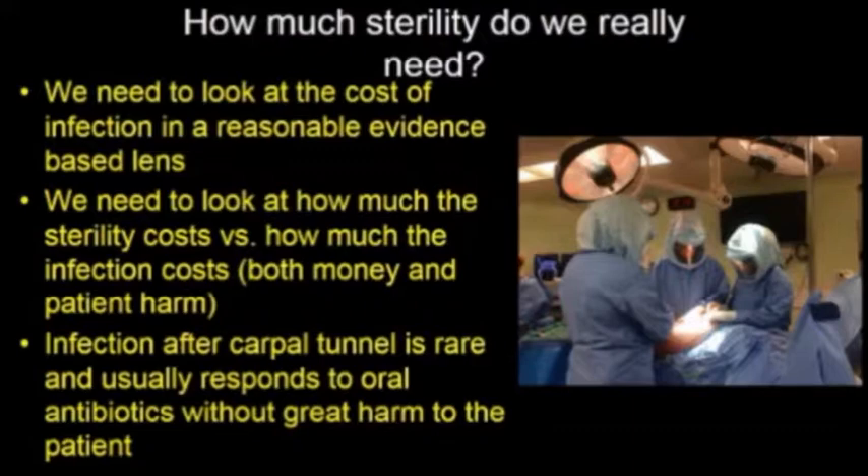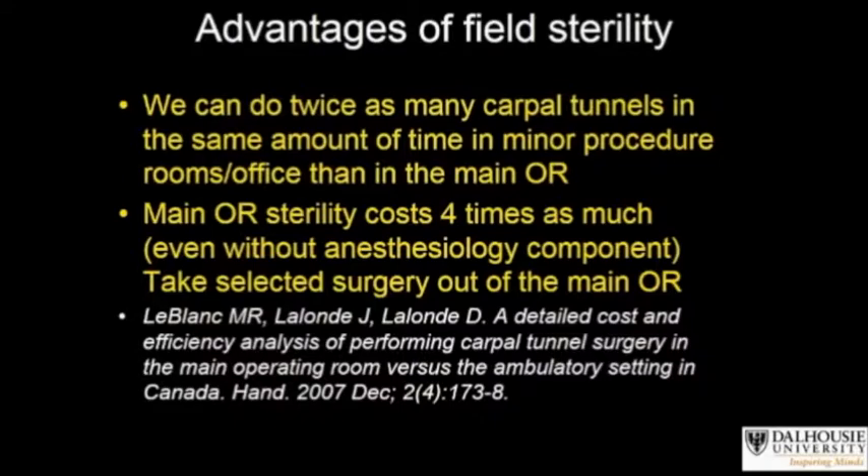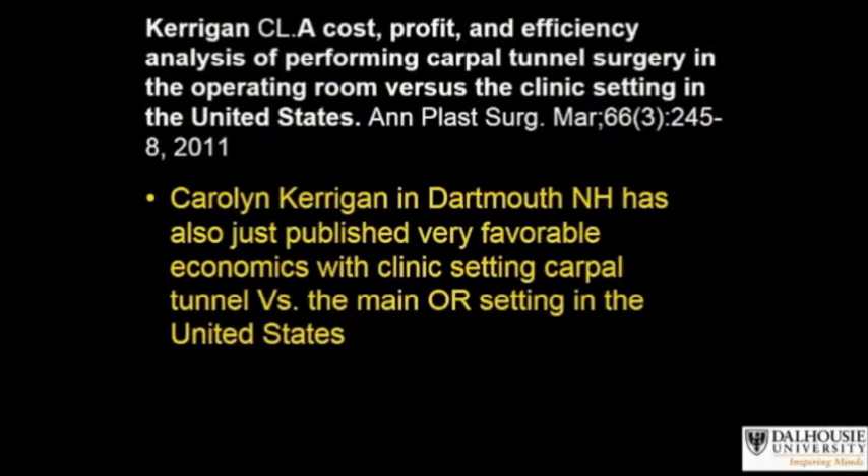It becomes much less reasonable to invest billions of dollars of sterility for a problem that essentially costs very little. Three percent of North Americans have carpal tunnel syndrome. This paper showed that in Canada we can perform twice as many carpal tunnels in the same amount of time with field sterility in minor procedure rooms than in the main operating room. It also costs only one quarter as much to do it with field sterility as opposed to full operating room sterility, even without the anesthesiology component.